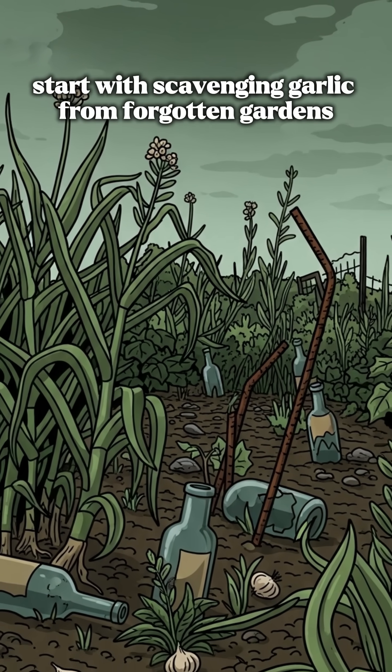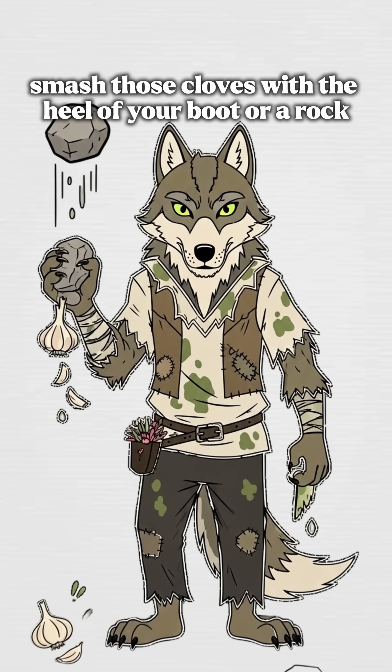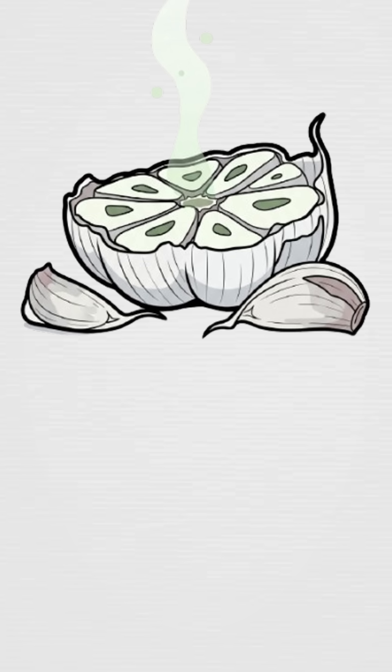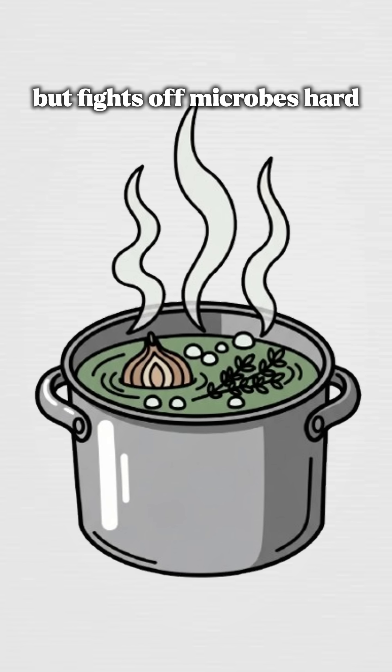Start with scavenging garlic from forgotten gardens or wild patches. Smash those cloves with the heel of your boot or a rock. Release the allicin — your fiery bacterial assassin. Throw chopped onions and crushed thyme into boiling water for a bitter brew that might sting your throat but fights off microbes hard.